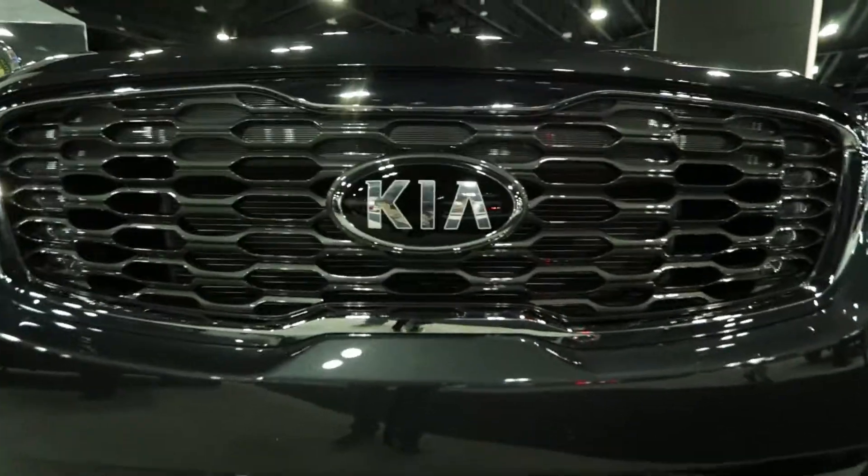Here we go — this is the 2019 Sorento. Some of the things they've changed from the '18 to the '19: they've completely redone the grill, they've eliminated the third row and made it a seven-seater. It has a whole new drivetrain — they've taken out the turbo models mostly because they weren't that popular. And here's that new Kia steering wheel I was talking about.